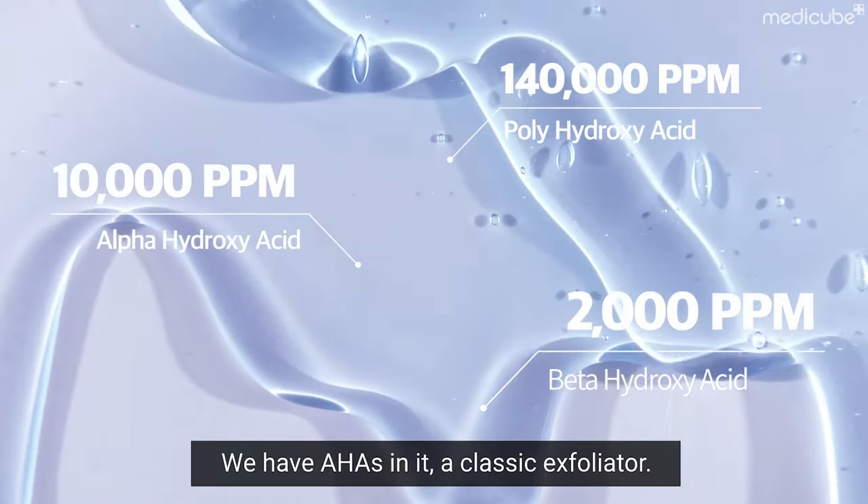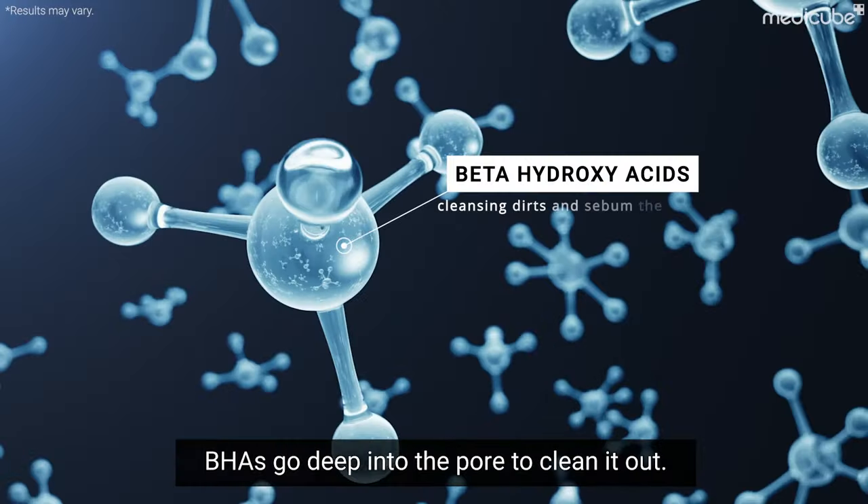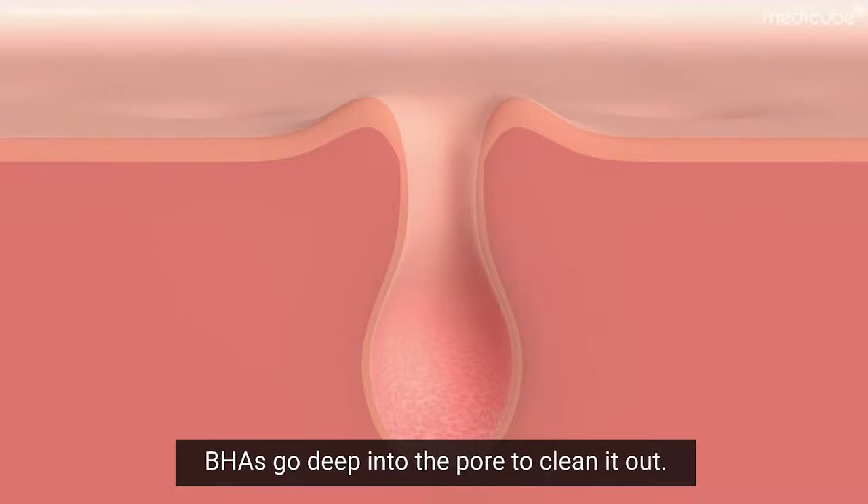We have alpha hydroxy acids in it, a physical exfoliator, beta hydroxy acids — they go deep into the pore and clean it out.